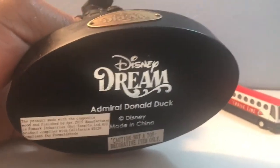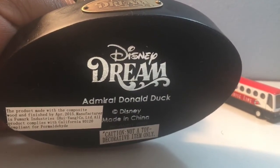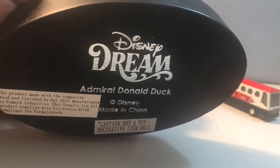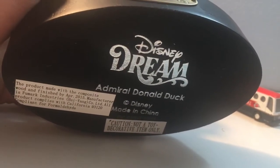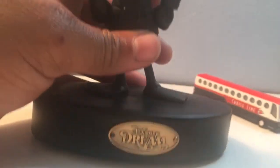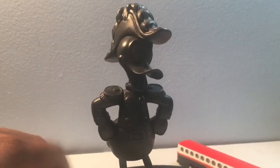Nothing really on the back, but flipping it over to the bottom you can see: 'Disney Dream Admiral Donald Duck, Made in China. Caution: This is not a toy. This is a decorative item only.' For fifty dollars, I absolutely agree — this is not a toy, people.